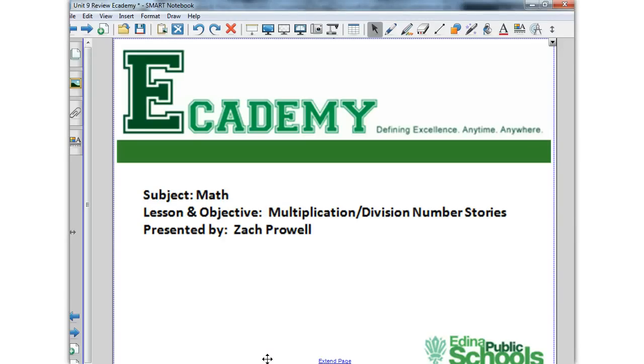Hey Academy students, how are you doing? We're back with another episode of multiplication and division number stories.